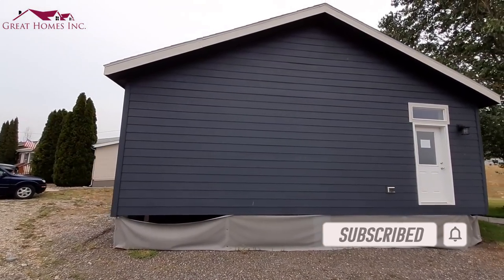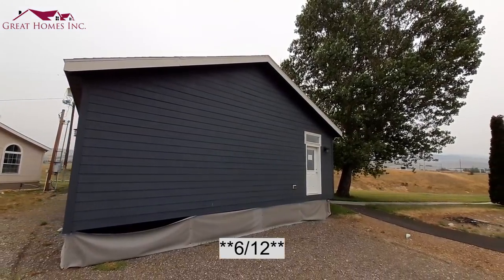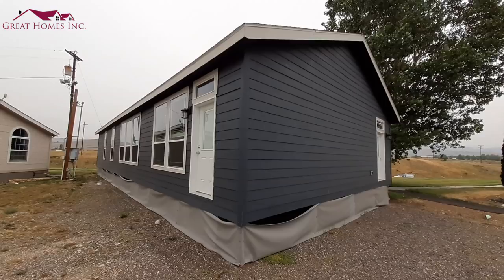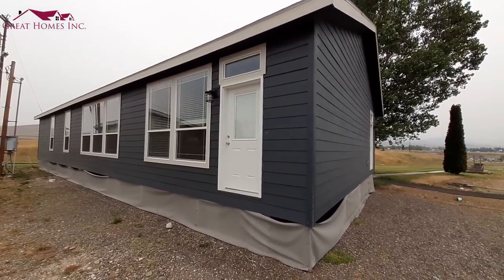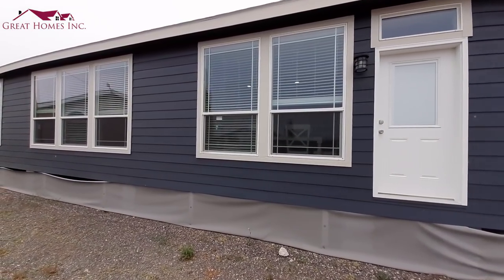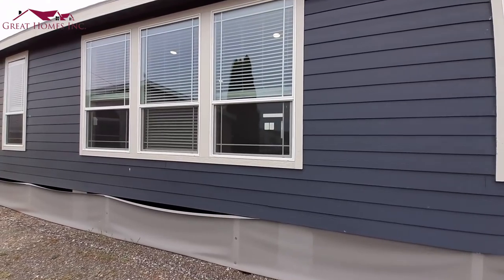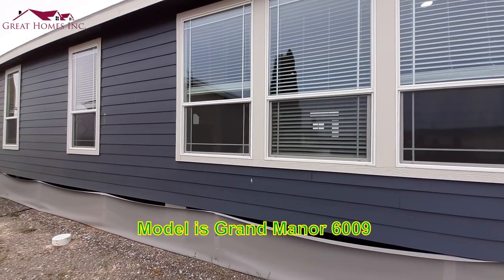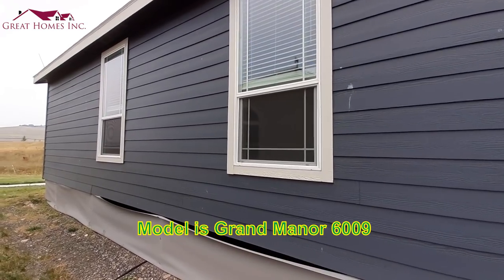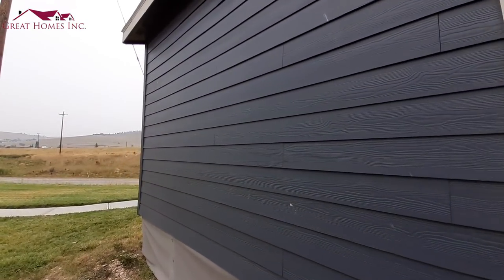This one has a really nice roof pitch on it — I believe it is a 7/12 roof pitch. It's a 3 bedroom, 2 bath double wide. For double wides, this is one of my all-time favorites. This home is made by Kit Homes, as are most all the homes they have here at Great Homes. Once we get inside you'll see why this one is one of my favorites.